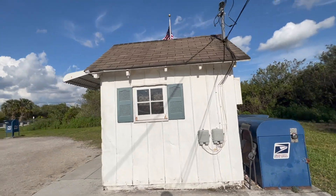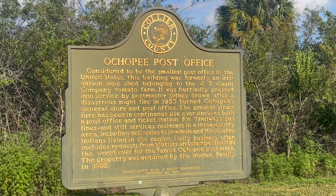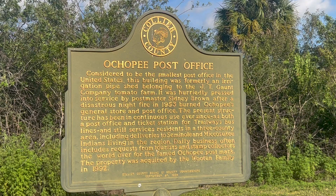The building is about 7 by 8 feet, give or take, and has room for just one postal employee to stand inside.